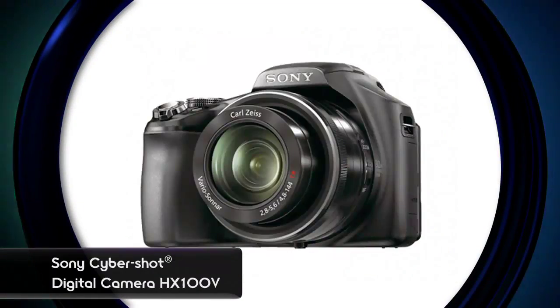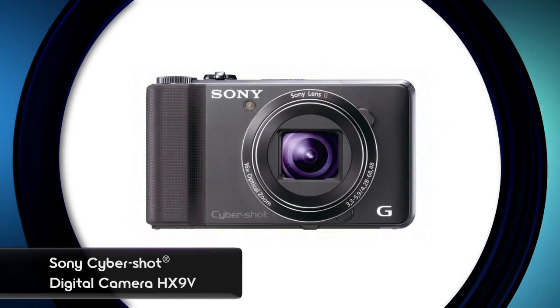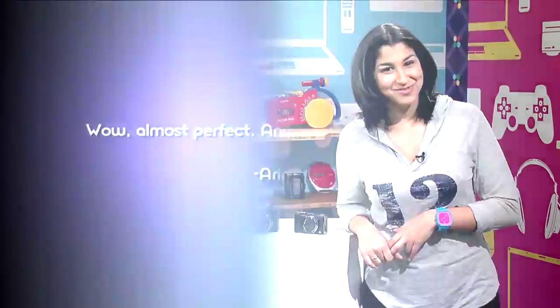Moving on now to two cameras that are getting lots of buzz. At the end of January, Sony announced two high-end mega-zoom cameras — the Cybershot HX100V and the HX9V. These are great if you're looking for a point-and-shoot with lots of functionality and great zoom capabilities. They start shipping in April, but we were able to get the cameras here early. Ever since the press release came out, there's been lots of good questions all over the Sony Camera Club and the web, and we're going to answer some of them right now.